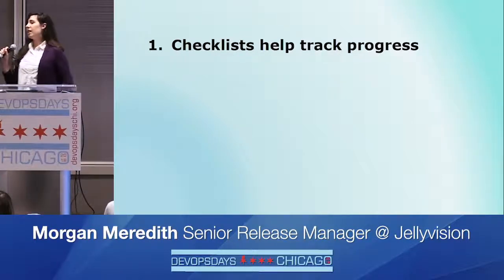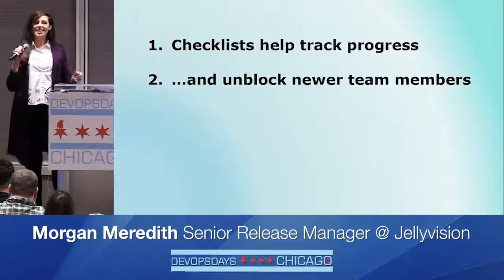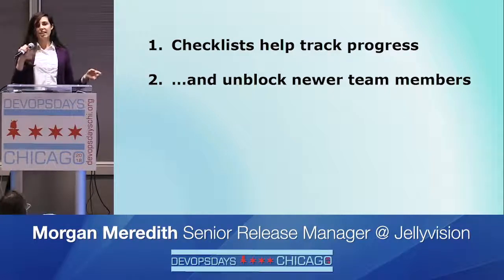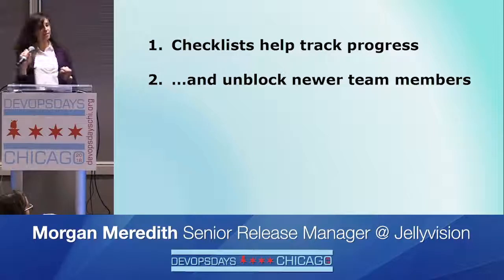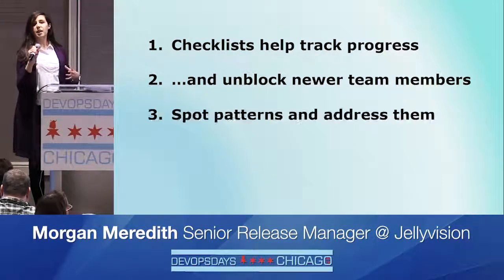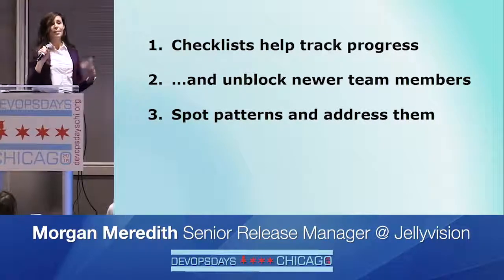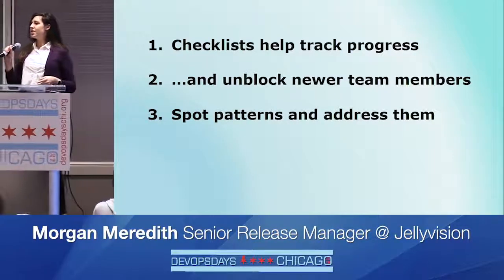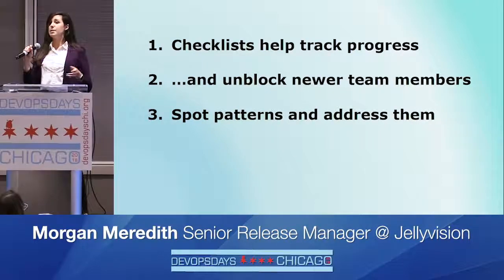The checklists also helped allow more junior team members to contribute. Previously, only the most seasoned engineers were willing to step in and deploy code. But with the checklist, we lowered the barrier so everyone could deploy their own code. Having a release manager watching all the deploys also helped us pick up on patterns — one engineer might see Jenkins running a bit long and assume it's a blip, but a release manager can see it's universal and we need to add more workers to speed everything up.